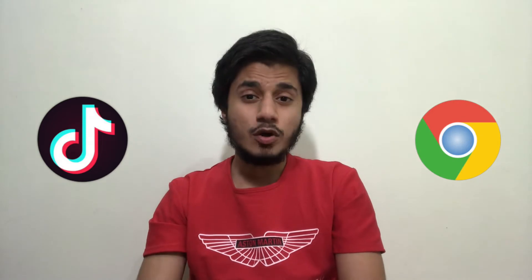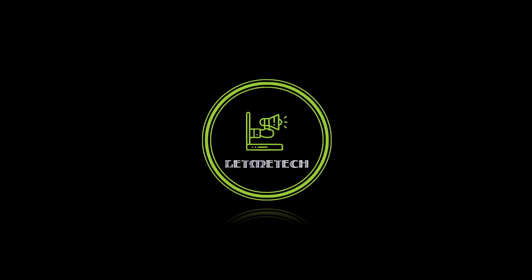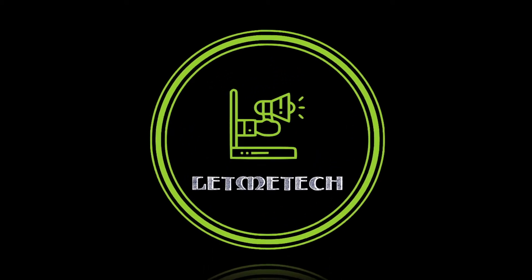At first it felt very annoying, but it turns out to be way more important than we thought. This notification feature exposed some renowned applications including TikTok and — shockingly — Google Chrome. Let's talk about this big exposé by iOS 14. Welcome back to Let Me Talk; I'm Boomer, here with a short and very important video.